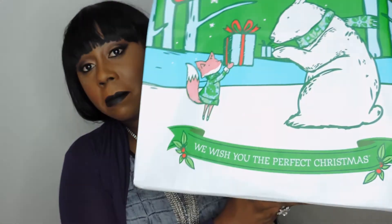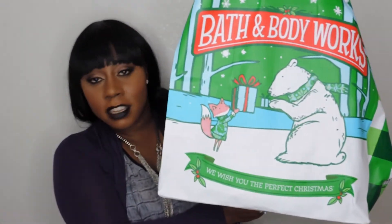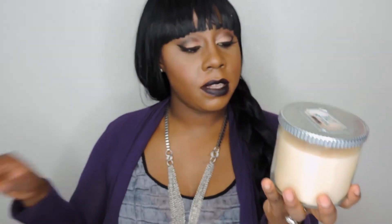Next I'm moving on to Bath and Body Works — isn't this bag so cute? This year they did something a little different. If you shop there, today was buy three get three free on everything in the store, so you can buy three candles and get three candles free. I went in there and was a little overwhelmed because there were hundreds of people stuffed in this little tiny store and I couldn't get to everything I wanted.